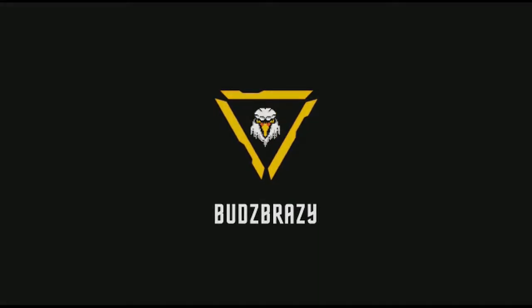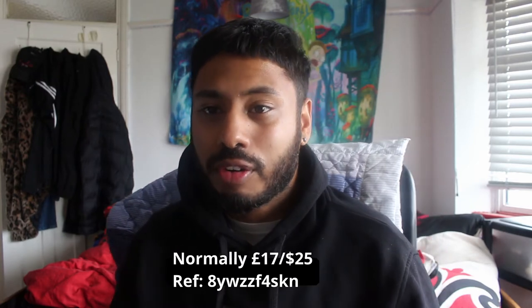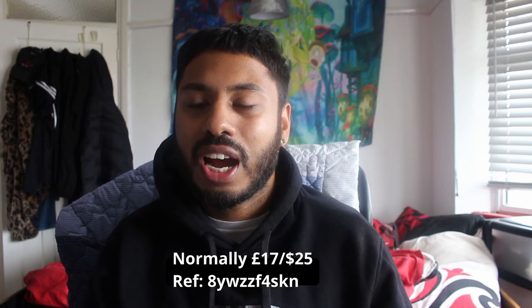It's your boy Buzz Brazy here and I'm talking about Crypto.com. It's one of my favourite platforms to buy and sell crypto. In this video, I'm going to help you on how you are able to sign up to the company.